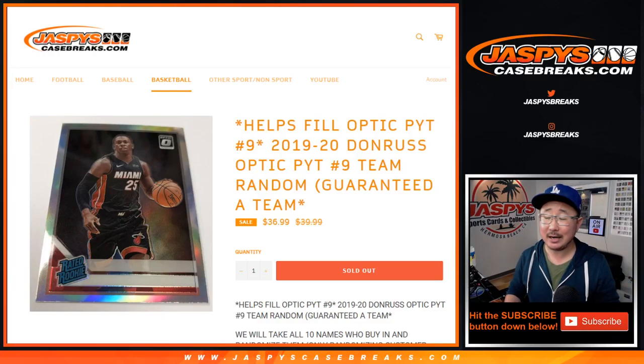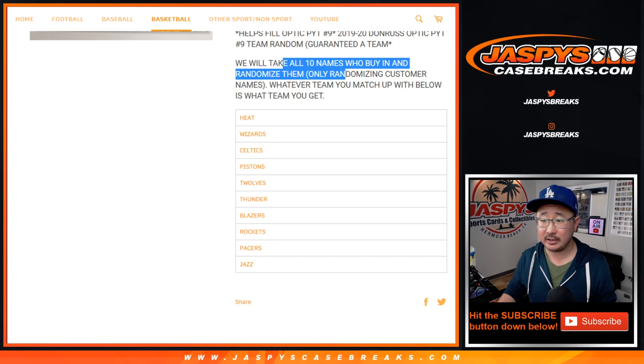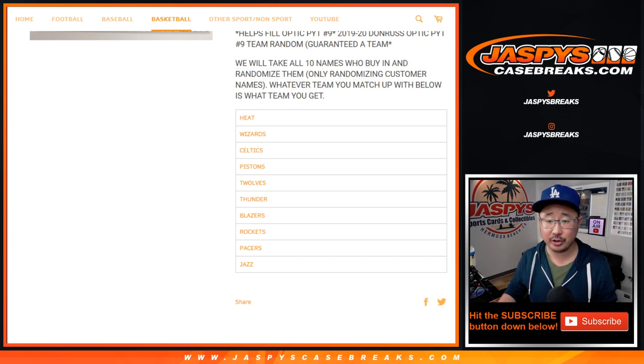Hi everyone, Joe for JaspiesCaseBreaks.com doing a quick little team randomizer for 2019-2020 Donruss Optic Basketball. This is Picker Team No. 9, which is just one team away from selling out, boys and girls. Now here in this team random, we take your 10 names who buy in, we'll just randomize your names like we usually do with this stuff with the team randoms, and we'll match you up with the team right there.